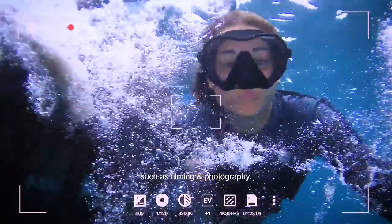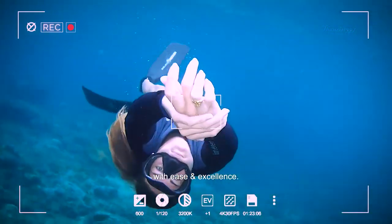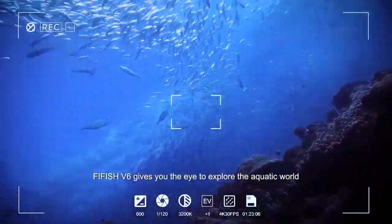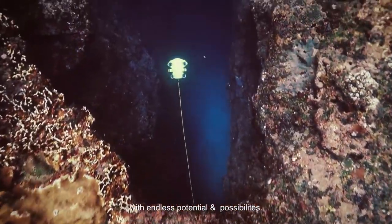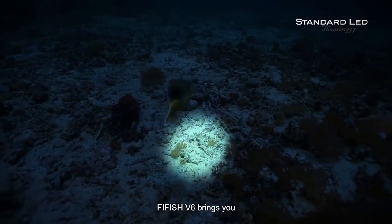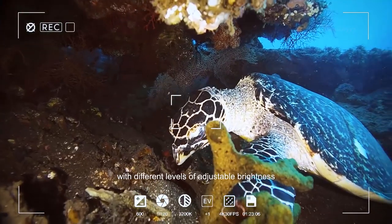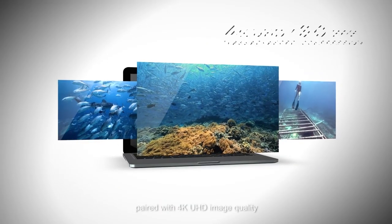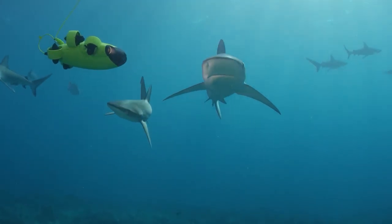The FIFISH V6 also comes with the ability to combine different movements, such as bow, dive, nose, or spiral, without compromising rotational stability. It also comes with an impressive total power of 4,000 lumens, granted by two powerful headlights of 2,000 lumens each. Images and videos are captured in 4K quality with 30 frames per second, and in 1080p with an impressive 120 frames per second to achieve great slow motion.